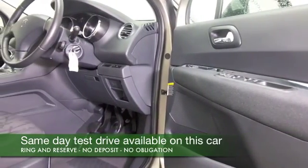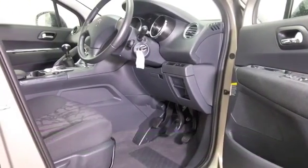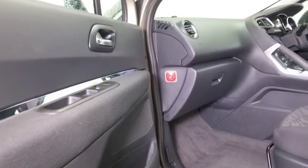Looking nice here in metallic grey, this one still looks as good as new. It's only covered about 13,500 miles, and we have got a full service history, which is always good to see.